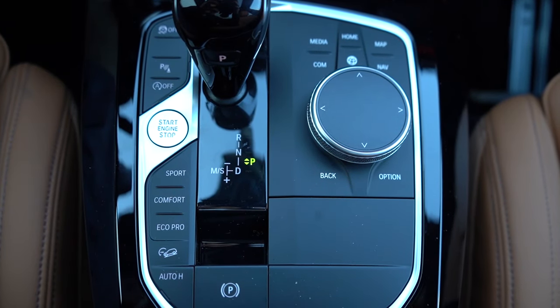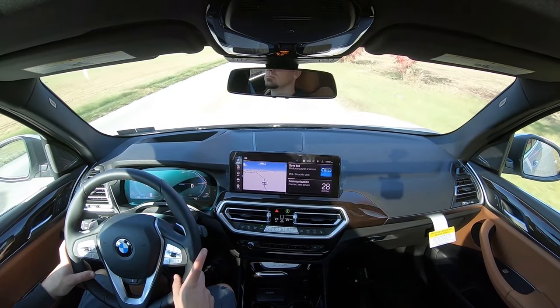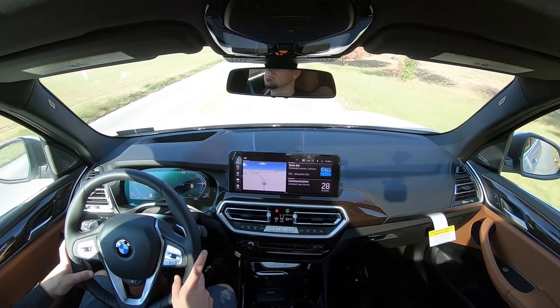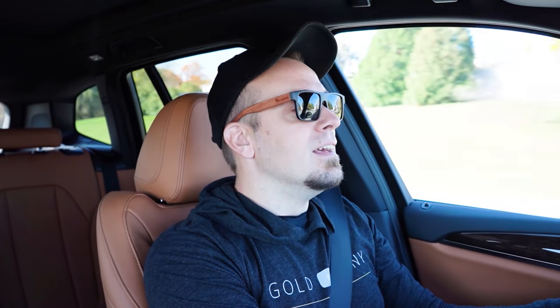Before we do any kind of fun paddle shifter or acceleration test, I wanted to mention the drive modes. There are buttons located directly behind the shifter. Drive modes include EcoPro, Comfort, and Sport, adjusting things like shift points, throttle response, steering sensitivity, and the all-wheel drive system engagement. Now, what do you guys say? Let's go ahead and find a straightaway and put the paddle shifters to the test. There is a full manual shift mode — if you slide the shifter all the way back and to the left, it tells you what gear you're in on the digital gauges.